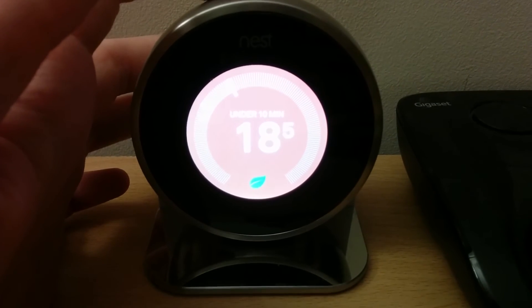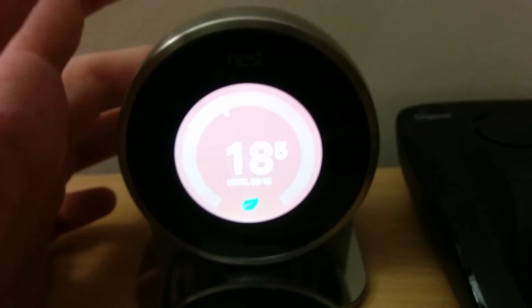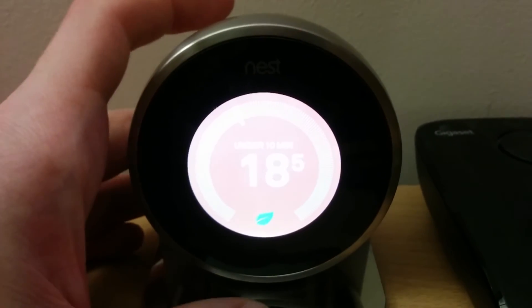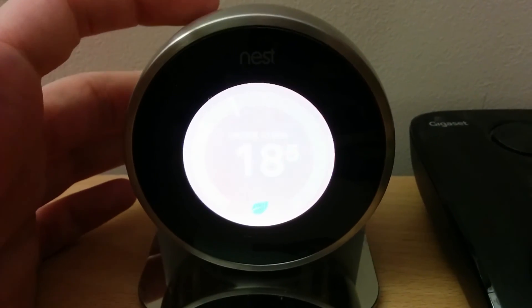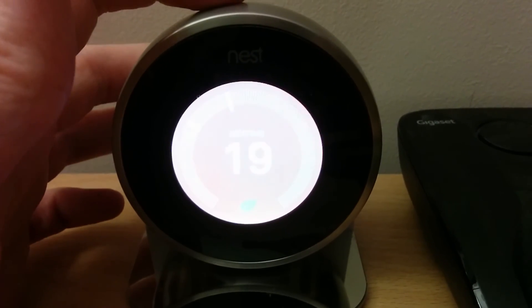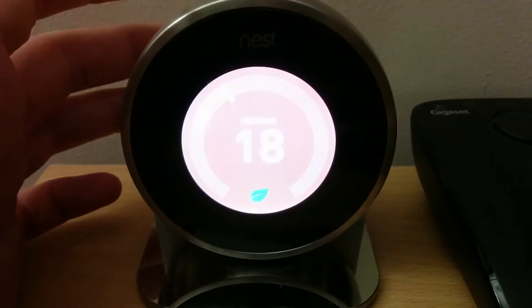Let me know if you're having the same problem as me. Tell Nest about it if you are, because the more people that tell them, the more data they can gather, and the sooner they can fix this really bad problem. Because it has ruined what is the perfect heating control gadget, so I need them to fix it as soon as they can. Tell everybody you know with a Nest to check if theirs is doing the same, and hit me up with the comments. Cheers.